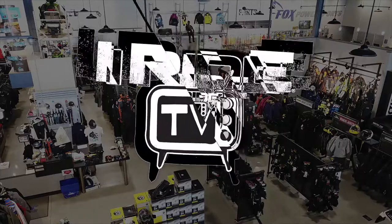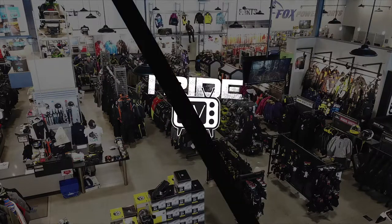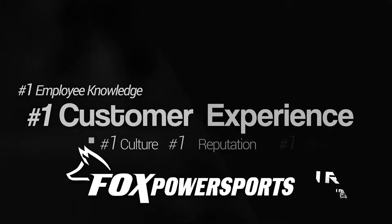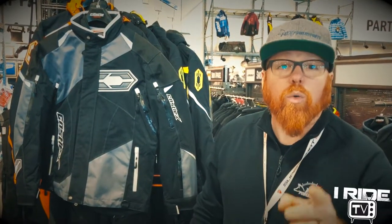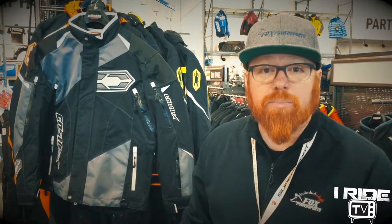I'm Bill from Fox Power Sports, and this is iRide TV. Today we're going to talk about something very important: warmth. If you're snowmobiling, plowing your driveway, maybe ice fishing, or just watching the kids sled down the hill, the last thing you want to be is cold or wet. With that in mind, today I'm going to show you a couple items from Castle-X that'll help keep you warm and dry.